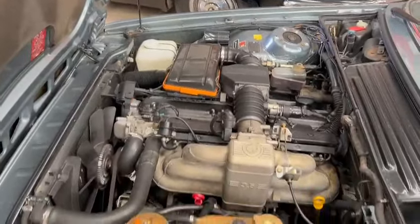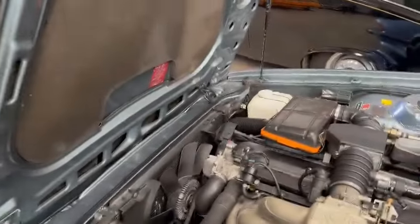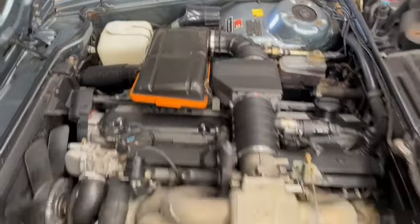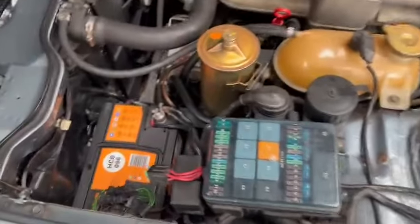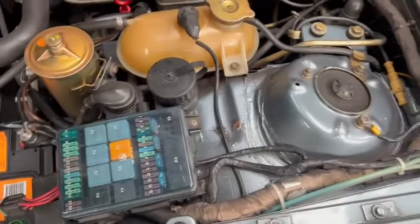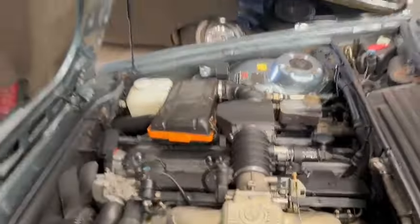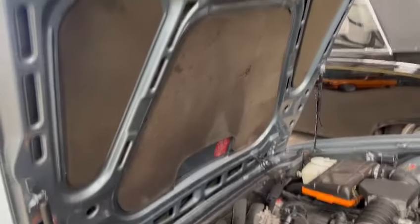Nice and tidy looking engine bay under there. Will benefit from a couple of struts there, as you can see, just about worn out. But lovely entirely under there — you can't ask for much more than that. Strut tops and things are fairly clean, there's a tiny little bit of surface stuff here and there, but overall very good under the bonnet. Sound deadening all nicely intact.